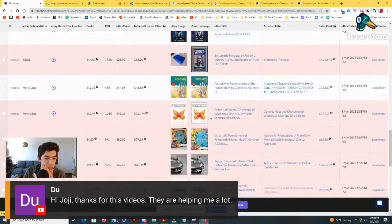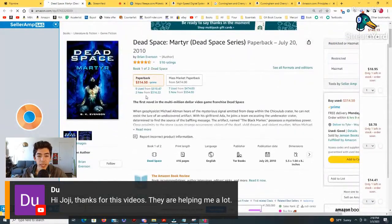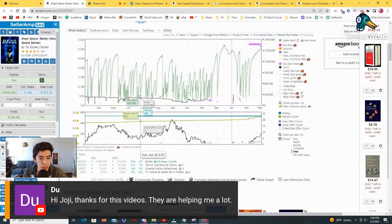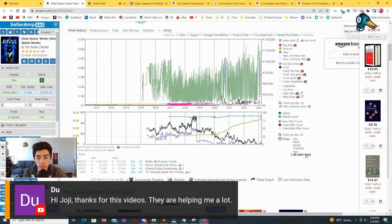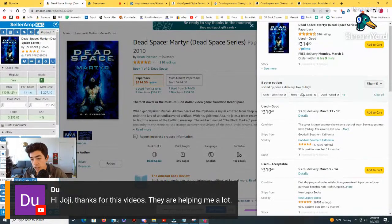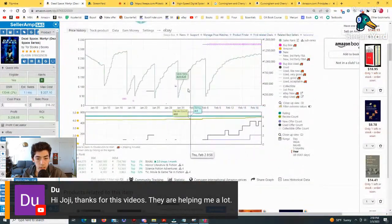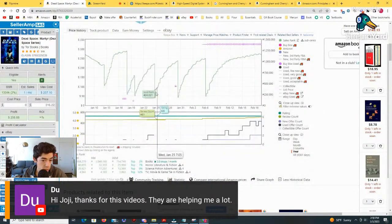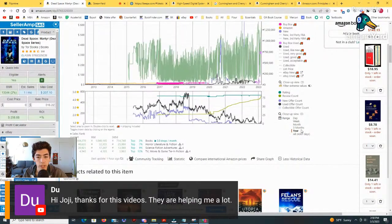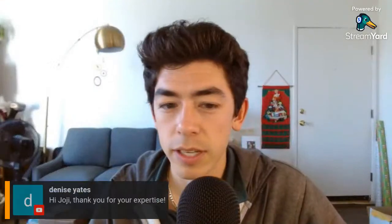I want to look at this book — that's potentially a very expensive book. $310 for this book — okay, this is completely unrealistic. Keepa shows it selling for right around $30-40. This is just another example of people pricing their book for whatever they want. There are nine people on this listing and absolutely no idea what they're doing, because there's no historical data to show this book sells for $300. The most this book has sold for is $103, which is honestly already pretty insane. Generally this book moves for right around $30-40. This is never going to sell at $300.